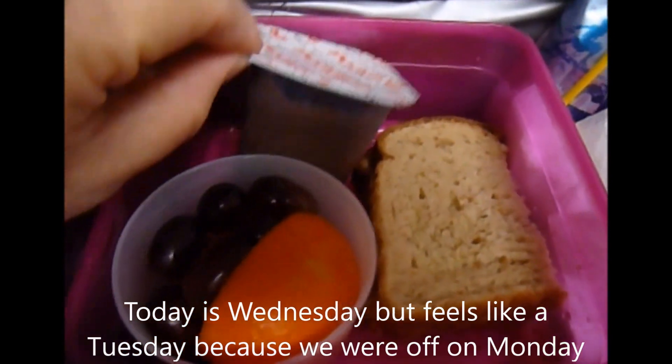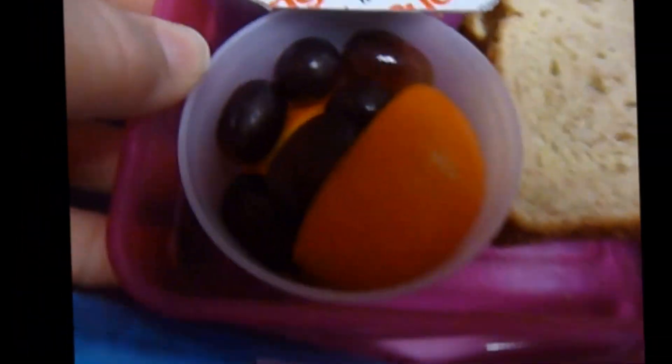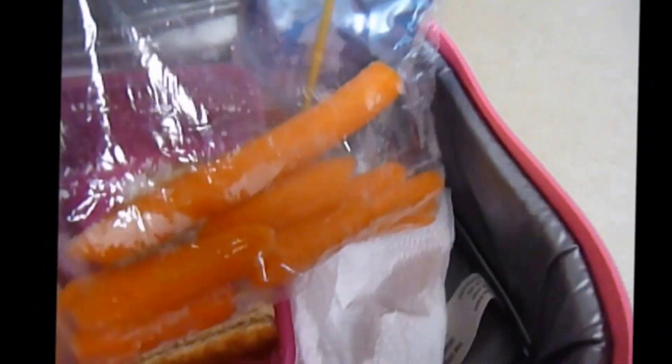Today she has a snack pack of pudding, half of a jelly sandwich on whole wheat bread, half an orange with some grapes. For her morning snack she has a granola bar — I'll put that up in the pouch of the box — a drink box, and I always give her a spoon and napkins. And then some carrots.